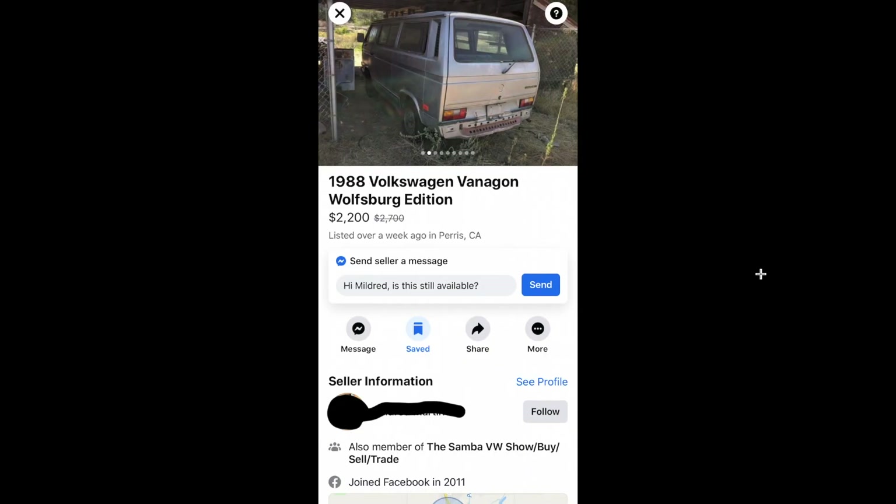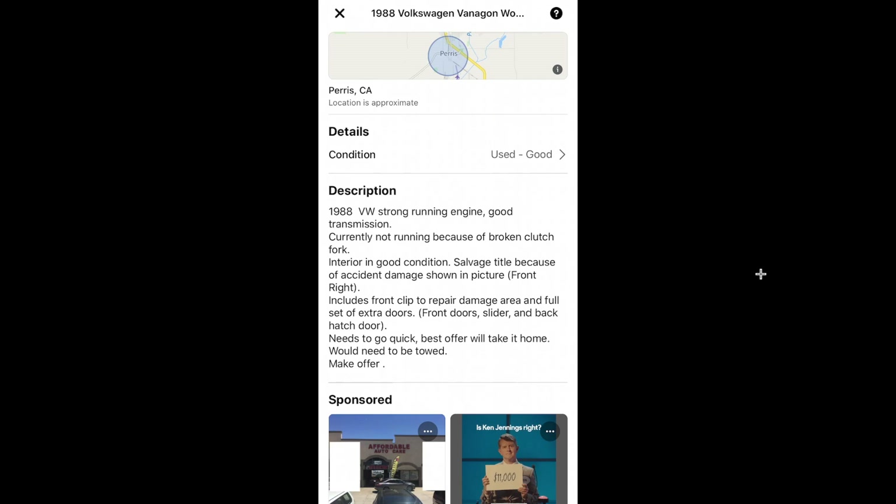Here's that one I was talking about earlier — the one posted on Facebook that has the crash damage in the front. Here's a screenshot of it at $2,200, and there are the specs on it.